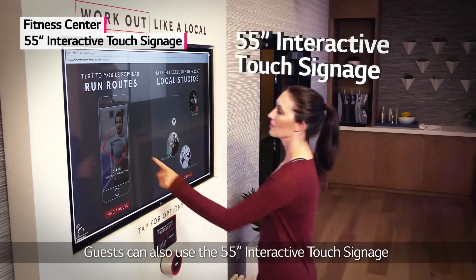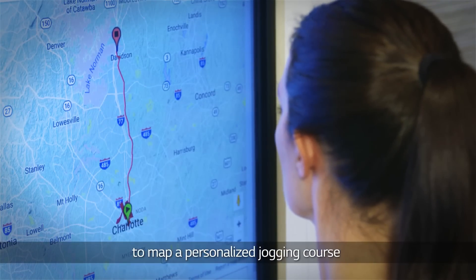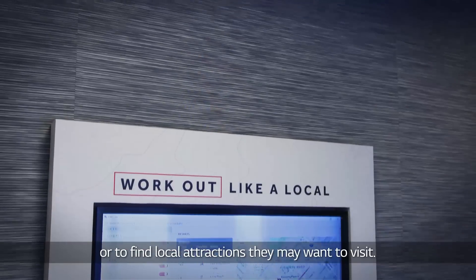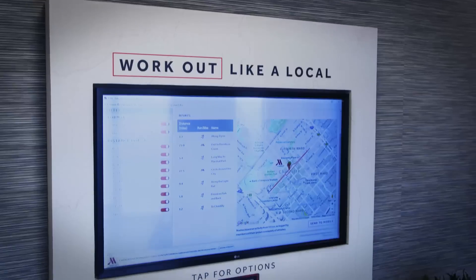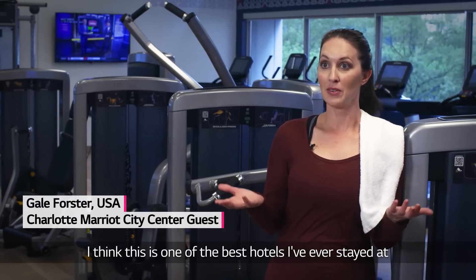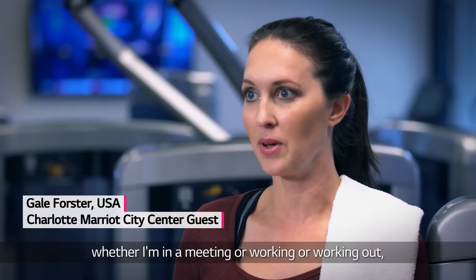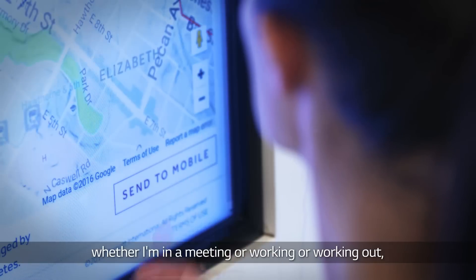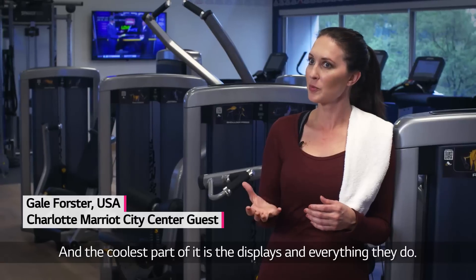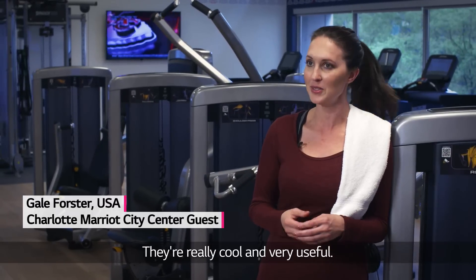Guests can also use the 55-inch interactive touch signage to map a personalized jogging course or to find local attractions they may want to visit. I think this is one of the best hotels that I've ever stayed at when it comes to business travel. It's quite the experience. Whether I'm in a meeting or working or working out, everything is amazing. And the coolest part are the displays and everything that they do. They're really cool and very useful.